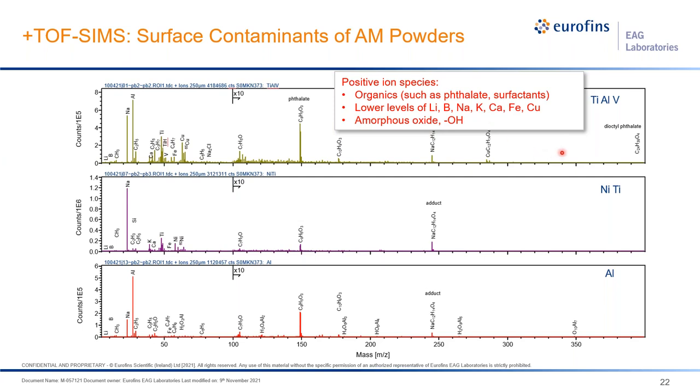In positive ion mode on Ti-6Al-4V, we can identify contamination — including organic species and low-level metals. On nickel nitinol, there is detection of surfactants and a few other metal impurities. On aluminum, the surface is rather clean with not much organic contamination; rather it features amorphous oxide and hydroxyl groups on the aluminum surface.